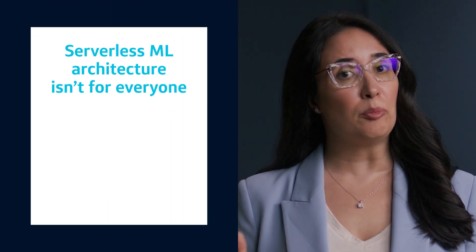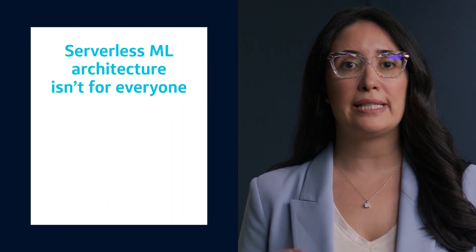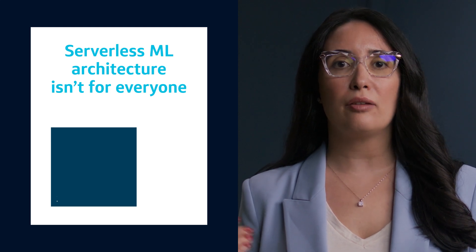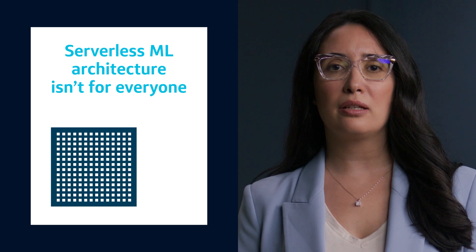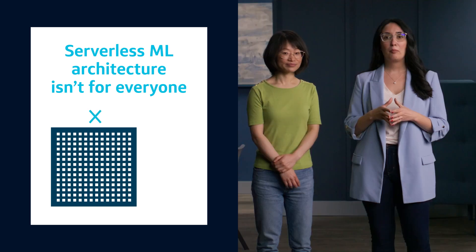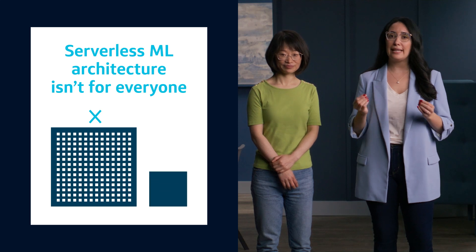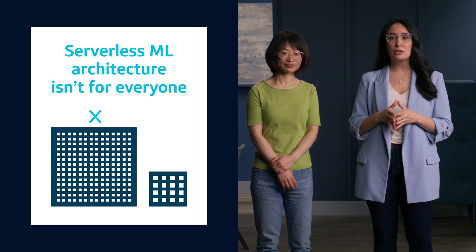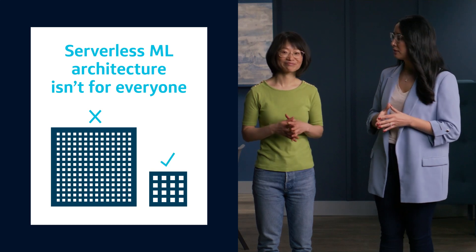Moving to serverless architecture might also be a good solution for your ML model, but it won't work for everyone. For example, if your model is heavy on compute and you use a large dataset — say five years of data to train it — then this might not be a viable solution for you. But if your model is lightweight with maybe a year or so of training data, you might also benefit from serverless. There are challenges you may have to navigate.